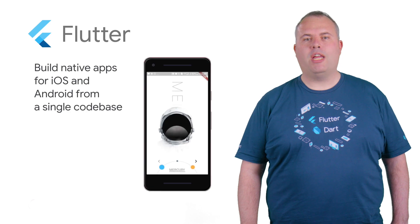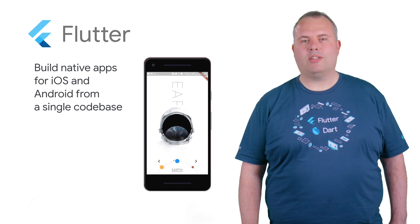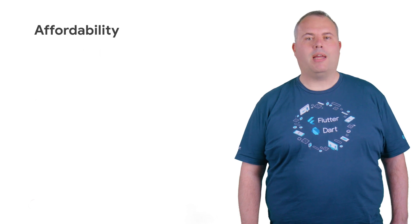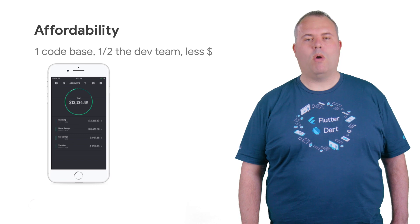As a developer relations engineer, I often hear from developers that they need to develop mobile experiences for their customers faster, and they want their app to be a joy to use. Flutter allows developers to write once and deploy everywhere, saving time and money by developing for both Android and iOS using one development team and one code base.